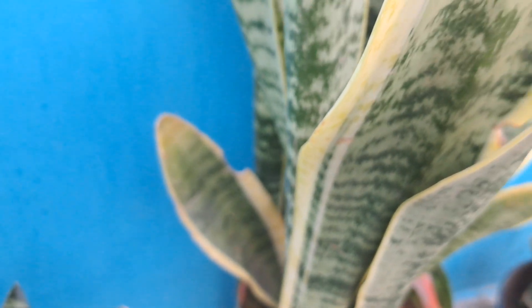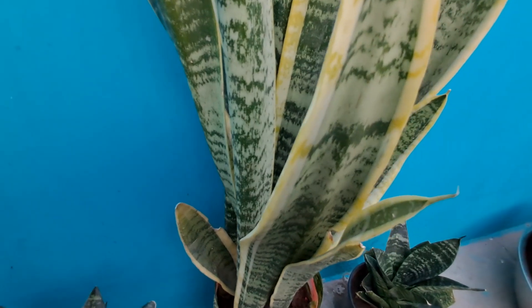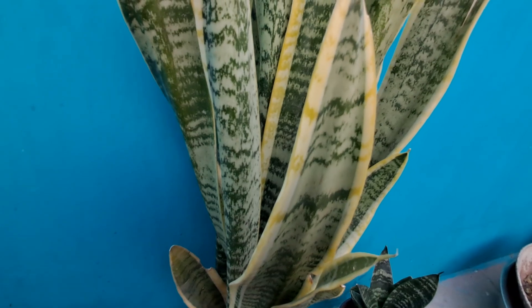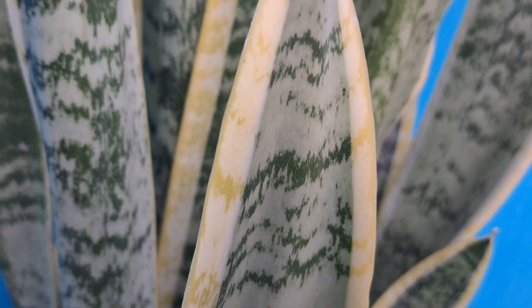Second, snake plants remove toxic pollutants. Snake plants are also known for their ability to help remove toxic air pollutants. Even in small contributions, snake plants can absorb cancer-causing pollutants. With the ability to absorb and remove harmful toxins, snake plants may act as an effective defense against airborne allergies.